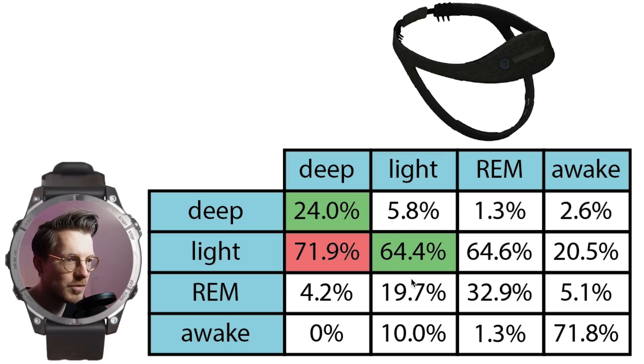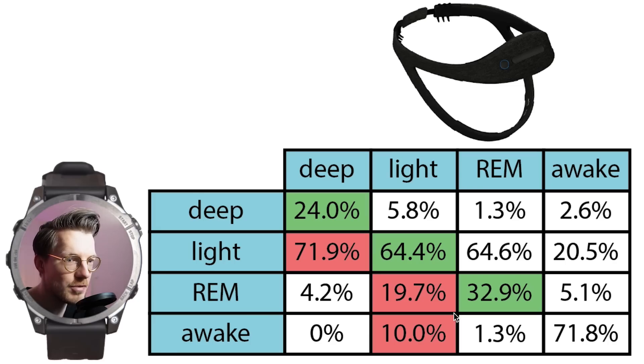Light sleep detection on the other hand was better, with about two-thirds of the light sleep correctly detected as being light sleep. If the light sleep was tracked incorrectly, it was mostly mistaken for REM sleep, but it was also sometimes confused with wake time. REM sleep detection is again not very good, with only about a third of the REM sleep correctly detected.